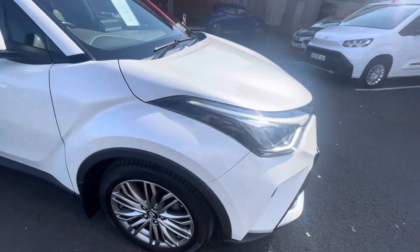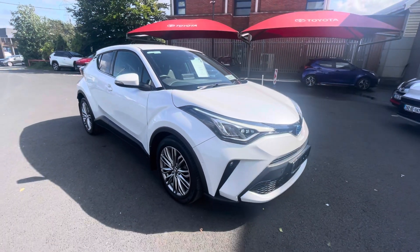So if you're in the market for a CH-R, this one can be viewed today from Toyota La Mile.